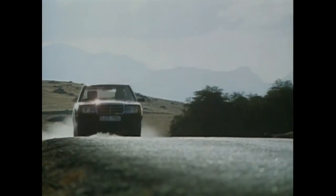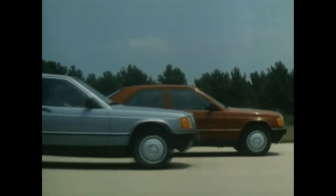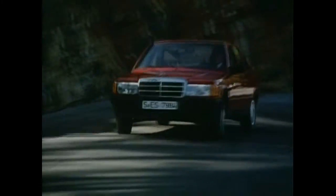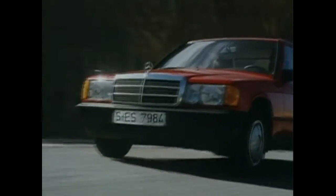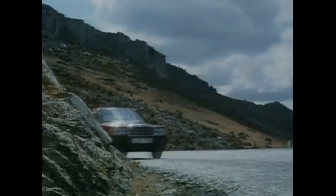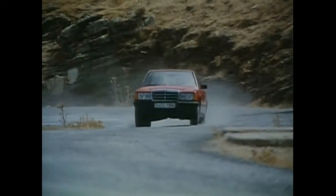With types 190 and 190E, Mercedes sent the first generation of compact sedans into series production in 1982. Right from the start, the little Baby Benz was a sales hit. The 201 series quickly became a constant part of the sales program and is among the most successful Mercedes-Benz passenger car series of all.